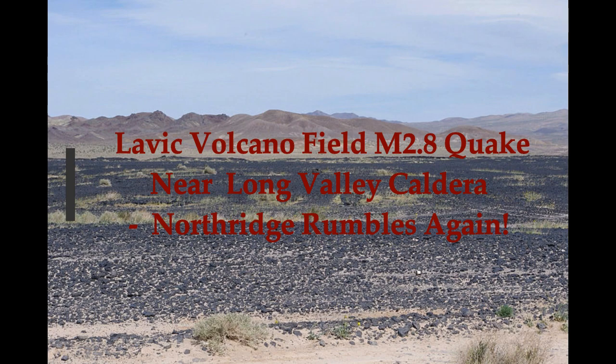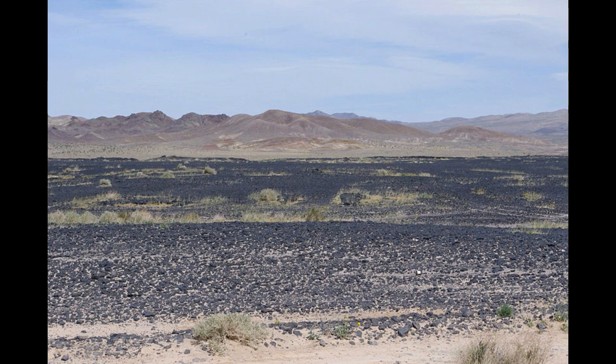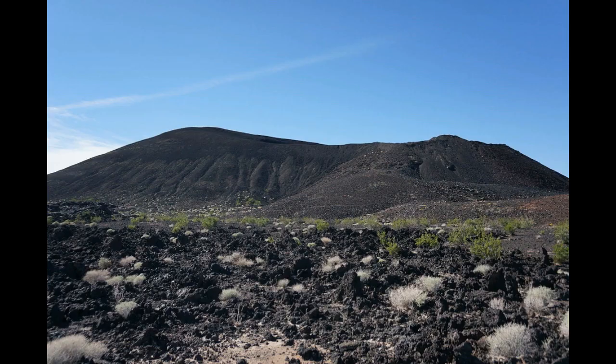California has a quake at the Lavic Volcano fields, rocking with a magnitude 2.8 earthquake. It's at Northridge, California, which is just a little bit south of the center of the Long Valley Caldera.